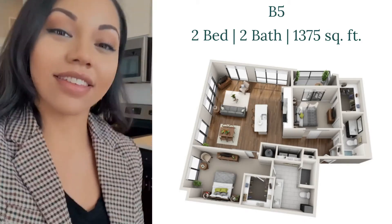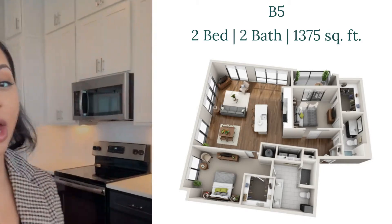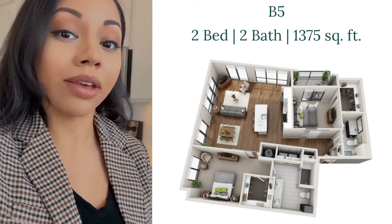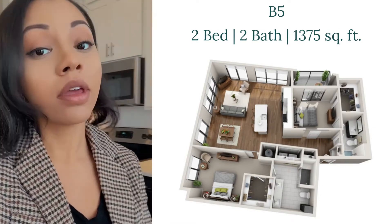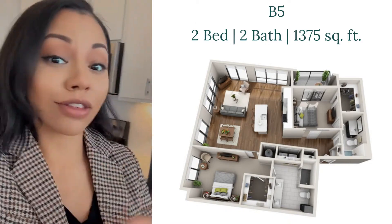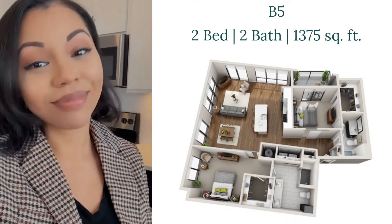Hey future residents, it is Alexis at Van Allen Signature Apartments today. We are going to take a look at one of our floor plans. It is a B5, two-bedroom, two-bath, 1,375 square feet. It's gorgeous — you get all this natural light. It's a corner unit in downtown Durham, so let's check it out.